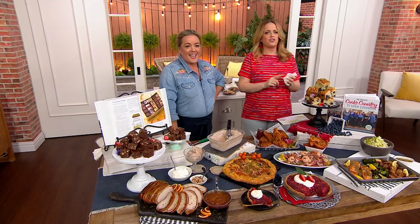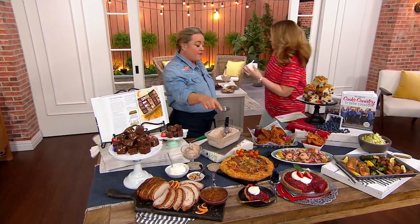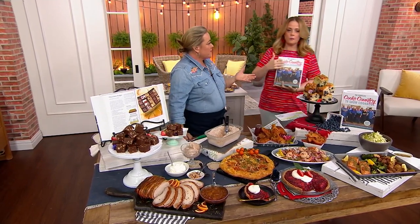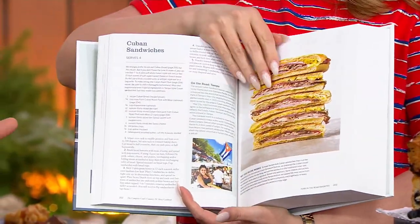Over 1,000 are already gone. Let me show a little bit inside the book. Not only do we have all those recipes, but we have every product review because we're known for our product reviews.